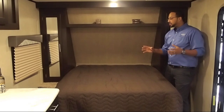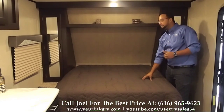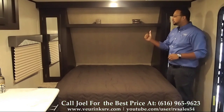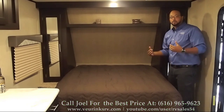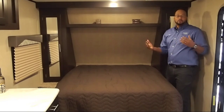In the front of your coach is your bedroom area. We have a nice queen size bed, very comfortable for a night's sleep. We have overhead storage for your clothes, his and hers wardrobes with a hanging rod and a shelf, and carpeted nightstands on either side with plugs so you can charge your cell phones. Great coach, great bedroom — if you like it, give us a phone call today.